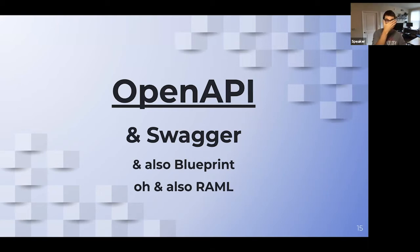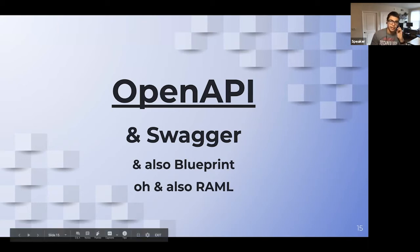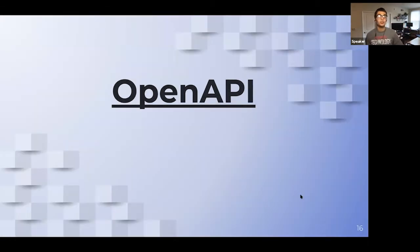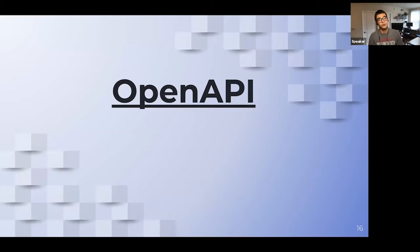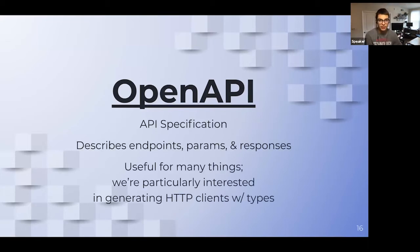There are a few different specifications that describe something like this: there's OpenAPI, there's Swagger — which is closely intertwined with OpenAPI — there's Blueprint, there's RAML. Today we're focusing on OpenAPI and the toolset associated with that. But if you come away from this talk thinking the tools and workflows discussed might be useful, know that there are options out there. We happen to have enjoyed the tool chain associated with the OpenAPI spec. So this API specification describes the endpoints, parameters, and responses.